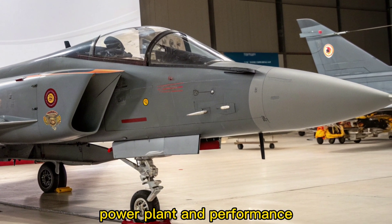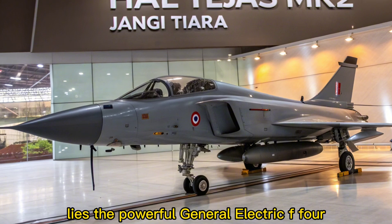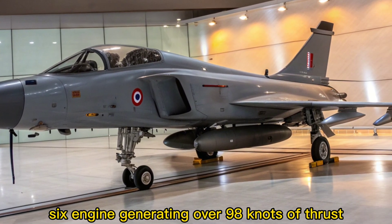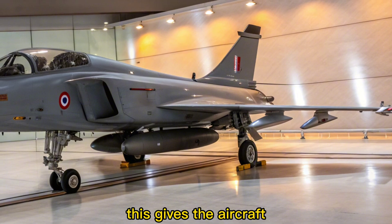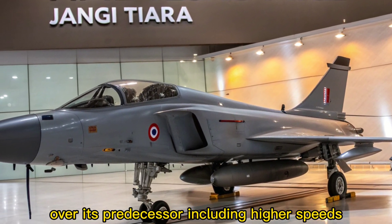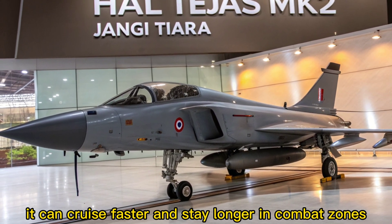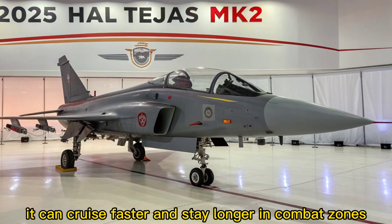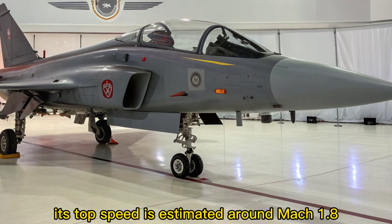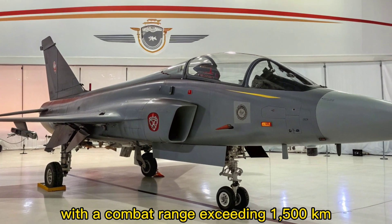Power Plant and Performance. At the heart of the Tejas MK2 lies the powerful General Electric F414-GE-INS6 engine, generating over 98 kN of thrust. This gives the aircraft significantly improved performance over its predecessor, including higher speeds, better climb rates, and extended range. It can cruise faster and stay longer in combat zones, making it ideal for both air dominance and deep strike roles. Its top speed is estimated around Mach 1.8, with a combat range exceeding 1,500 kilometers.